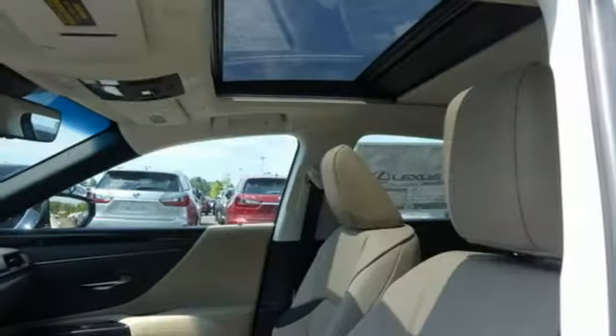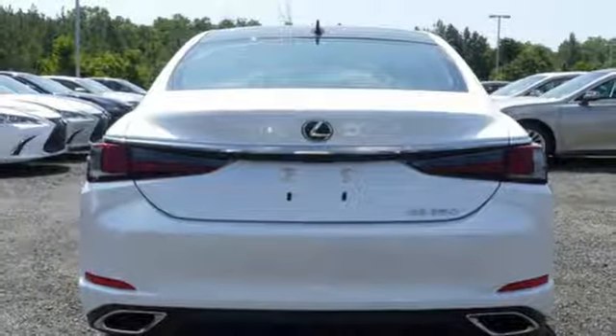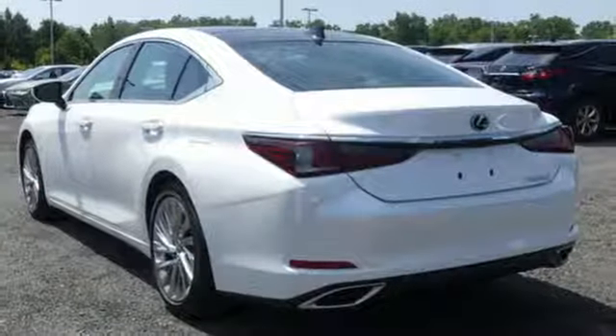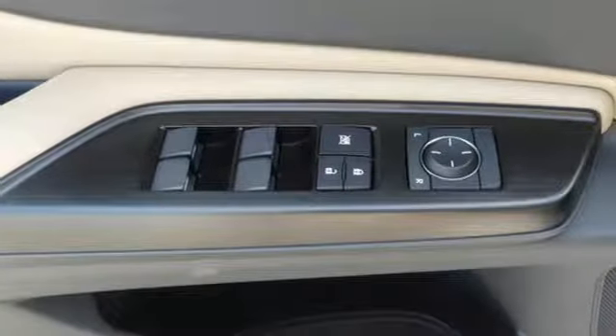Smart device navigation, dual zone climate control, doors and push button start proximity key, hands-free liftgate, automatic transmission, gas pressurized shocks, streaming audio, heated steering wheel, front wheel drive, configurable instrument gauges and V6 engine.